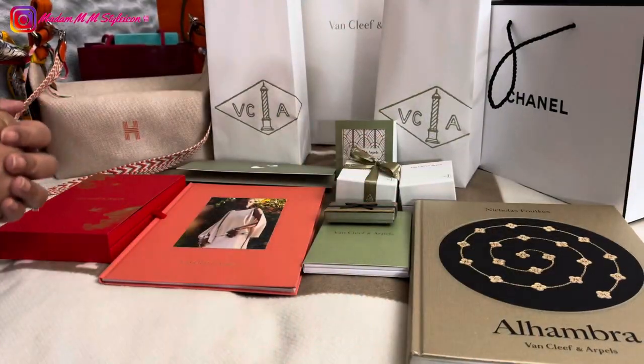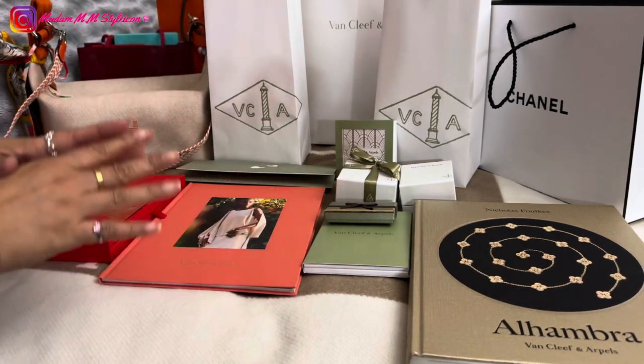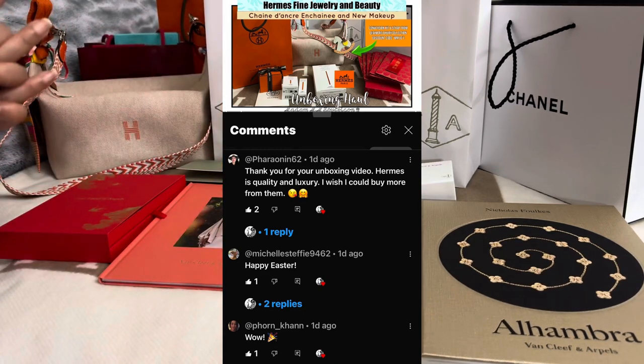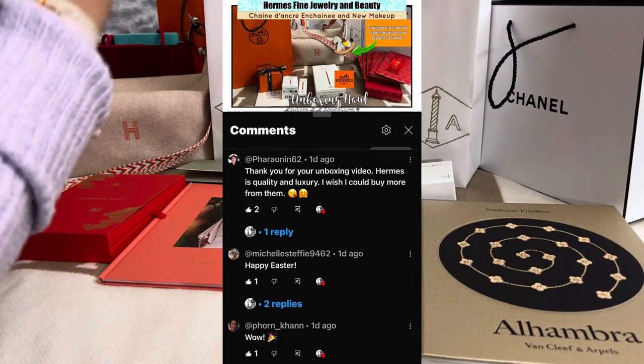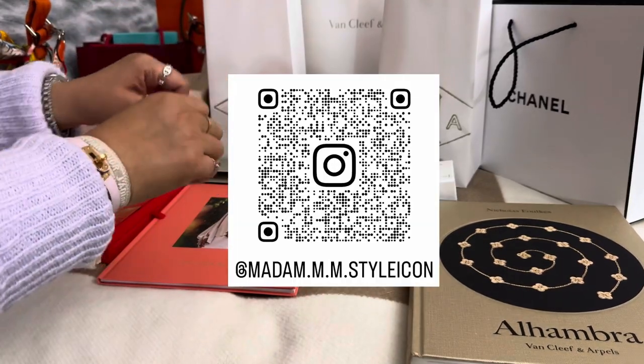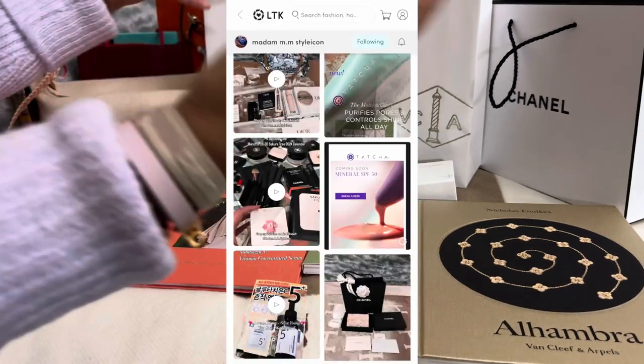Hey everyone, welcome or welcome back to my channel. As you can see, I have a VCA or Van Cleef and Arpels unboxing for you guys. Before we get started, I wanted to give a shout out to my supporters — thank you very much for all the love. And for those who are new here, please follow me on my socials, which I will leave in the description box.